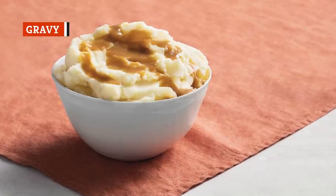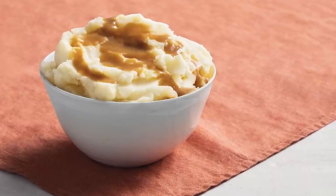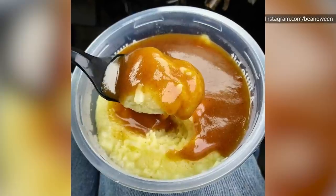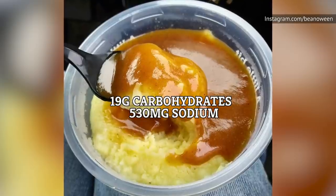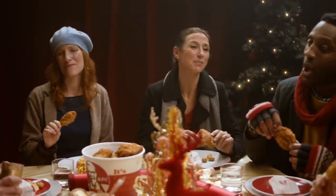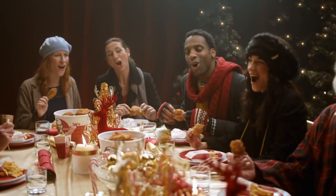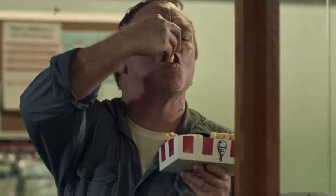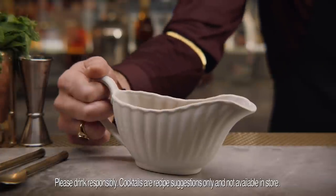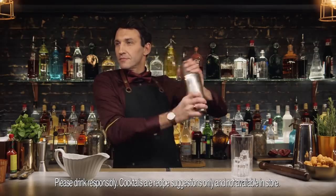KFC's mashed potatoes and gravy is probably the chain's most iconic side, although they themselves insist they won't fight you if you want to call it a meal. It contains 19 grams of carbs and 530 milligrams of sodium. The gravy itself even has something of a cult following, with some British families making it a tradition to pop out to buy some on Christmas Eve. Unfortunately, it seems like the gravy is one of the things you really want to steer clear from. In 2018, a Quora user asked what item they should avoid at KFC, and one commentator had a hell of a story to tell.